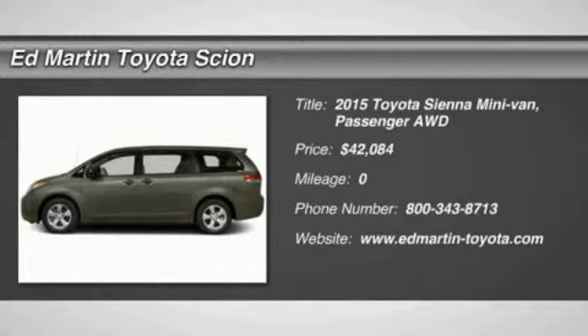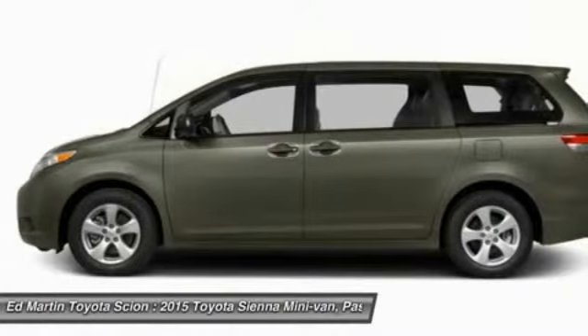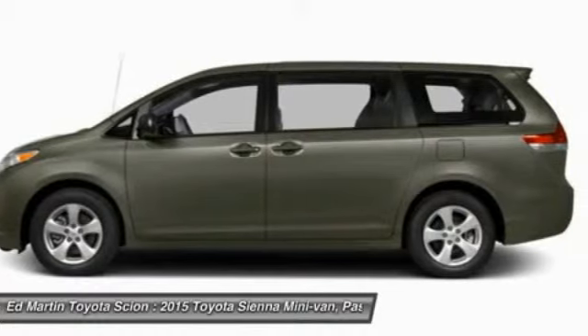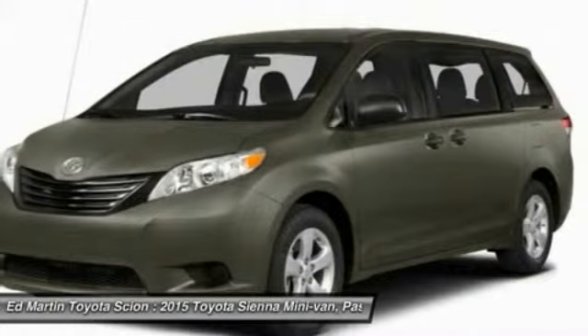The 2015 Sienna offers excellent overall quality and long-term dependability, making it a hassle-free vehicle to drive day in and day out while contributing to peace of mind on long road trips.